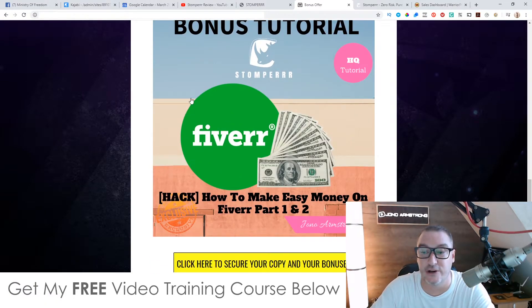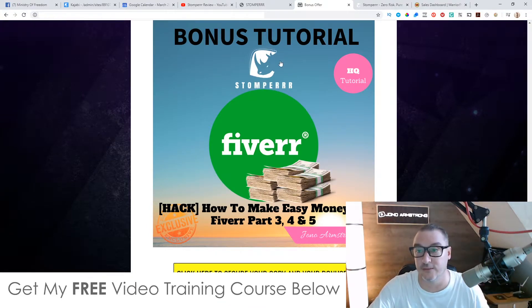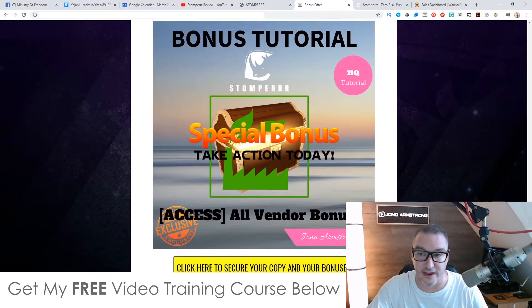Bonus number three is my 'How to Easily Make Money on Fiverr' — Part 1 and Part 2. These are two lengthy tutorials showing different ways to make money on Fiverr. Bonus number four includes Parts 3, 4, and 5, making it a five-part series. This will include things you can do on Stomper and additional things on Fiverr. Granted you won't make thousands of dollars a day starting out, but a quick fifty or a hundred here or there is very achievable.